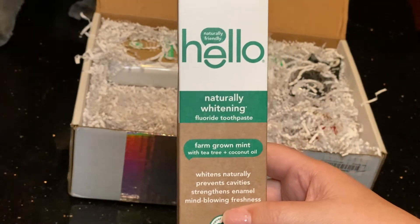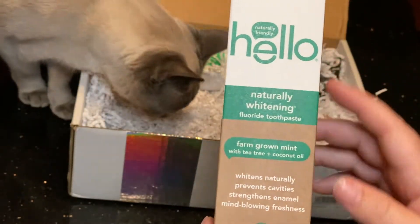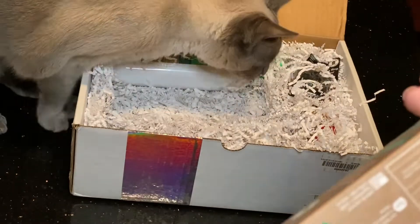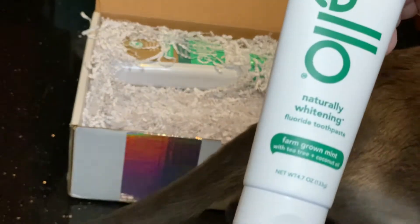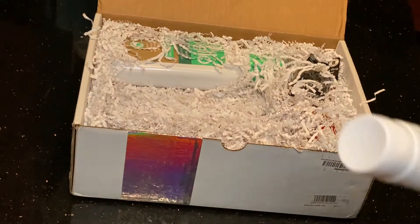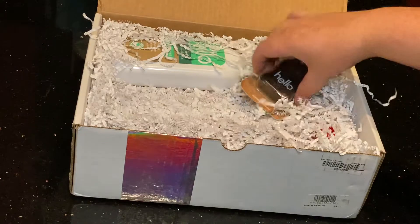I have already used Hello products before. This is the naturally whitening fluoride toothpaste — farm-grown mint flavor, whitens naturally, prevents cavities, strengthens enamel, mind-blowing freshness. It's a decently sized 4.7 ounces and cruelty free. I have also used the charcoal Hello whitener and I really really like that toothpaste a lot.